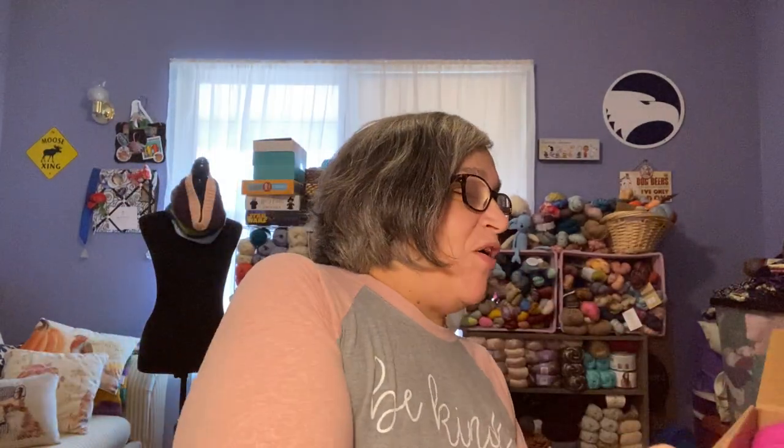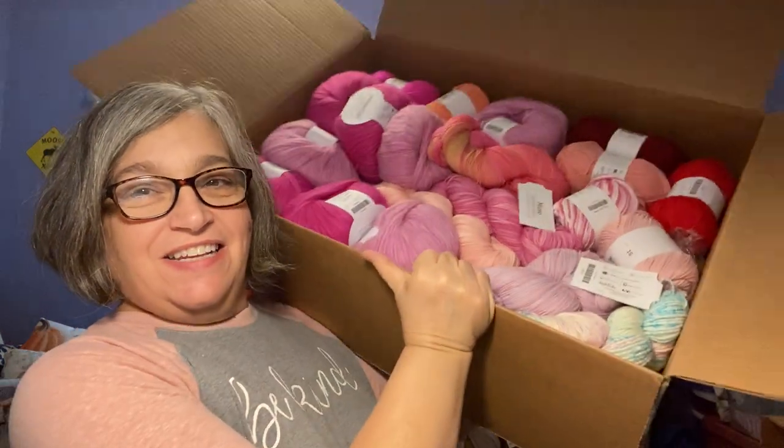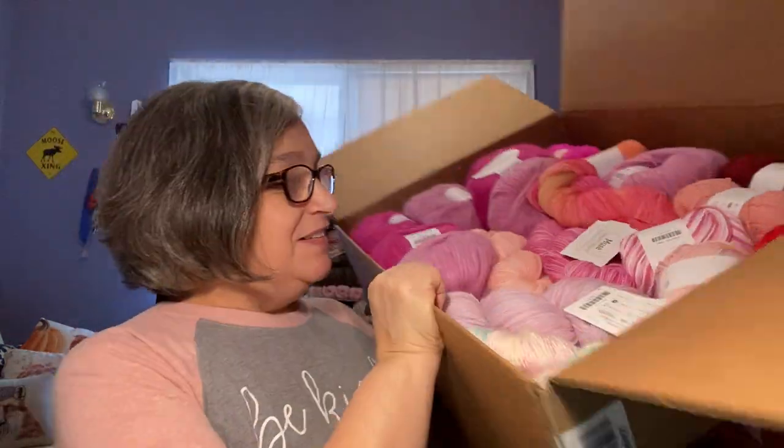There's a pink and red sale. Look at this box. It's all pink. It's all pink yarn. Okay, here we go.